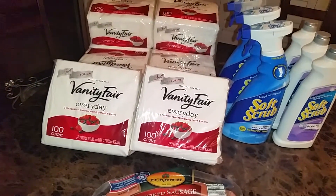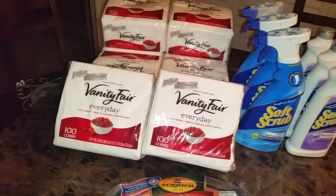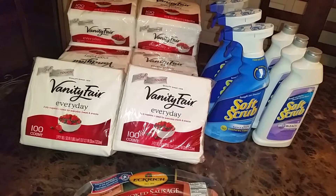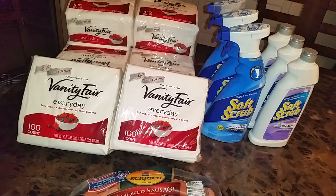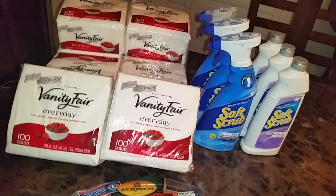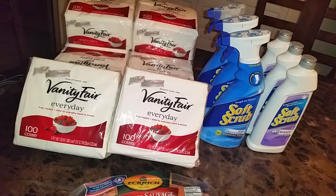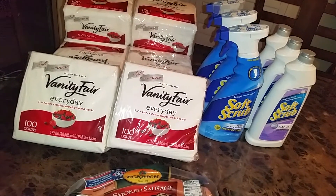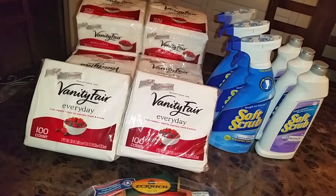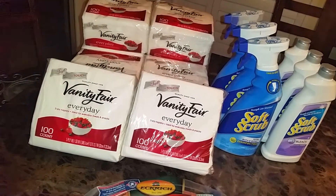Then I got the Vanity. That was also on sale buy one get one, and my store had them at $2.25. There are two coupons you can use: the first is a dollar off every two from Red Plum 5/6, and there's also a Publix coupon for 75 cents off one from Red Plum 5/11. If you use the Publix coupon and the Vanity coupon together, they basically come out to about 25 cents a pack.